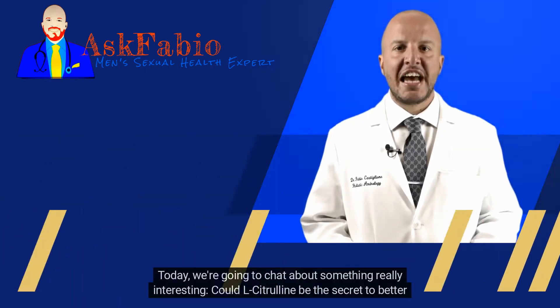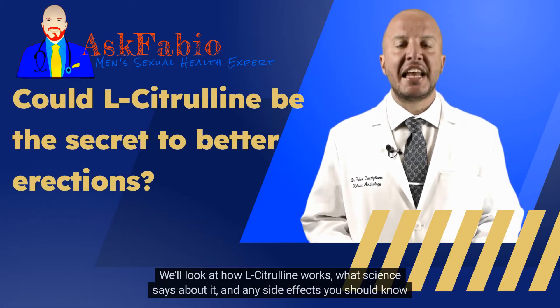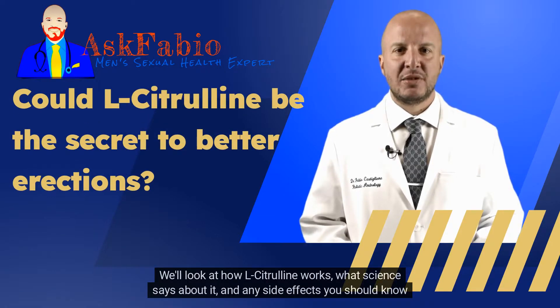Hello there. Today, we're going to chat about something really interesting. Could L-Citrulline be the secret to better erections? We'll look at how L-Citrulline works, what science says about it, and any side effects you should know about.